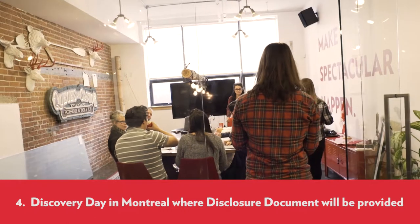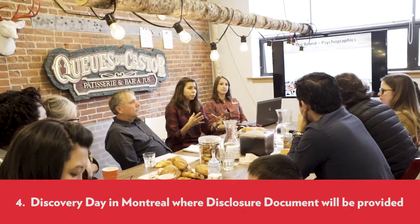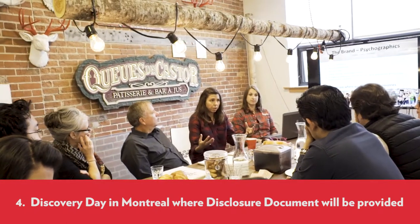Step 4: Once complete, we will welcome you to Montreal for a discovery day where you will receive our disclosure document.